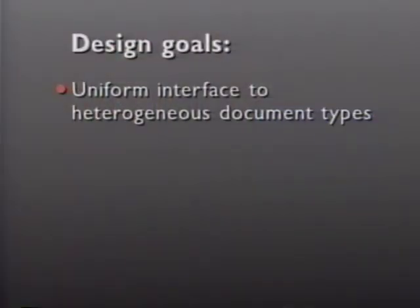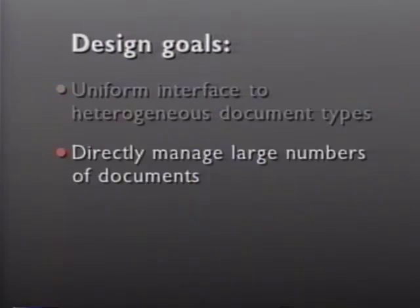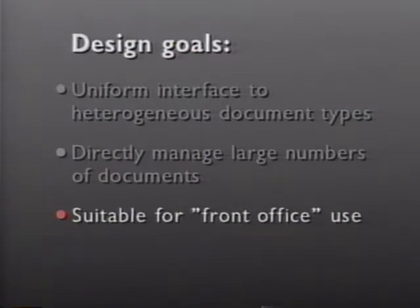The work described in this video represents an effort to regain the simplicity and consistency of paper documents in the context of the modern electronic office. The work is embodied in a prototype office information management product known as Workscape, commissioned by Digital Equipment Corporation and produced at Maya Design Group in collaboration with Digital engineering staff. The project has specific design goals: first, to provide a single uniform computer application capable of presenting information to office workers without regard to the information source or its underlying representation; second, to define an interface paradigm permitting users to organize and deal meaningfully with hundreds of documents at once; third, to define a product simple and intuitive enough to succeed as a front-office application.